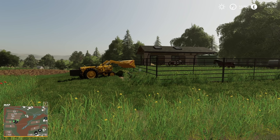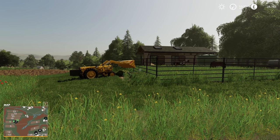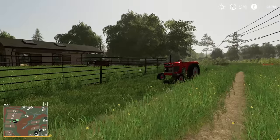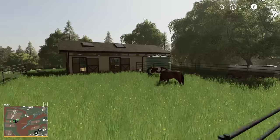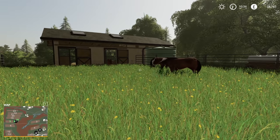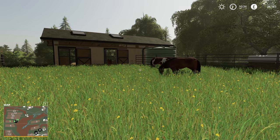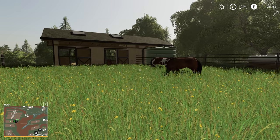Hello everybody and welcome back to Vintage Survival. So two weeks ago, I asked everybody what the best names would be for our two horses here. One is male, one is female. And there were some very good suggestions - obviously we can't have all of them. But the one which got the most votes was Massey and Ferguson.